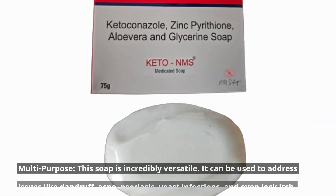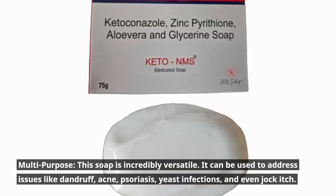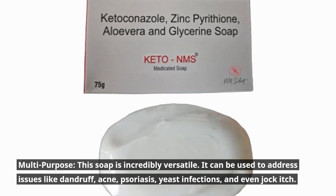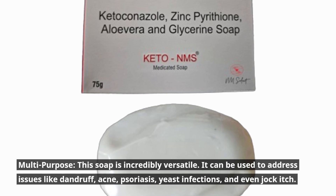Multipurpose: This soap is incredibly versatile. It can be used to address issues like dandruff, acne, psoriasis, yeast infections, and even jock itch.